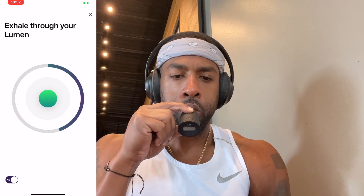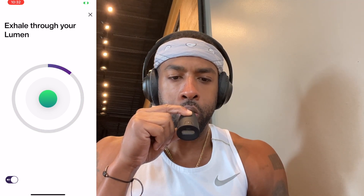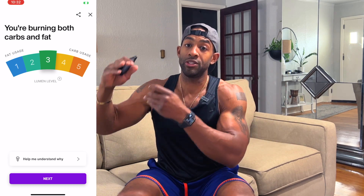This thing is super simple to use. You open the Lumen app, you inhale, you hold your breath, and then you exhale into it. It'll give you a reading from one to five. If you get a reading of one, that means your body is using fat for energy. If you get a reading of five, that means your body is using carbs. Really simple.